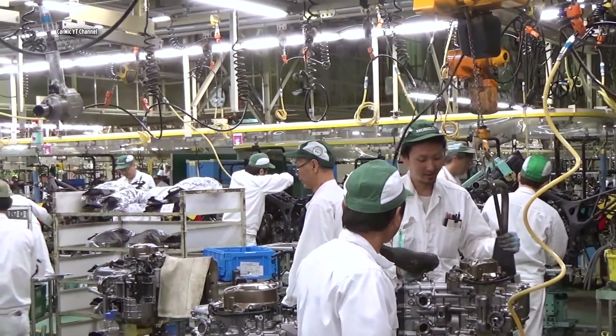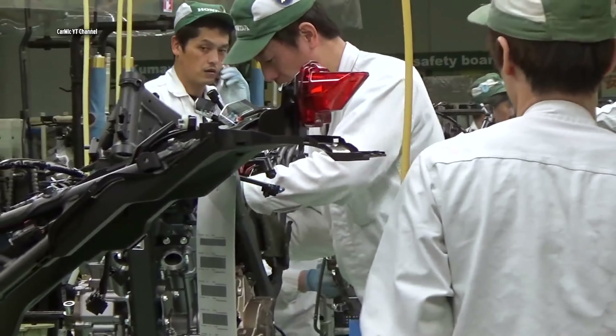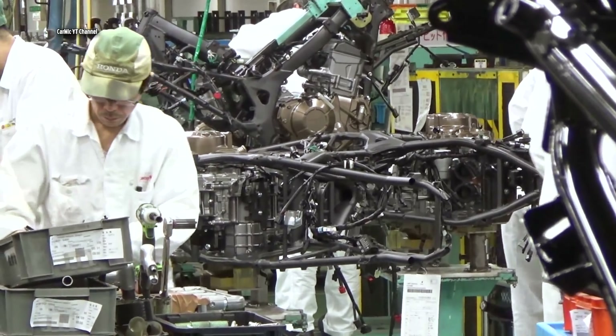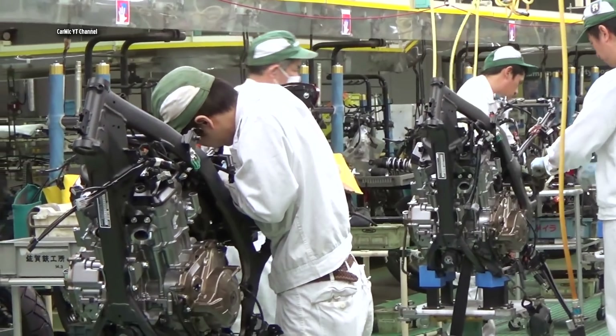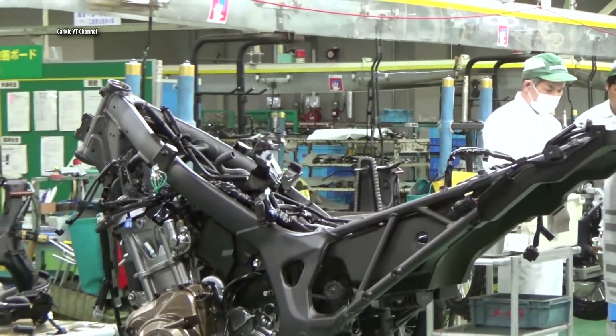The motorcycle engine is first attached to the frame. The motorcycle body frame slowly moves across the factory, and workers attach all the parts to it one by one, with the future bike slowly starting to be finished.